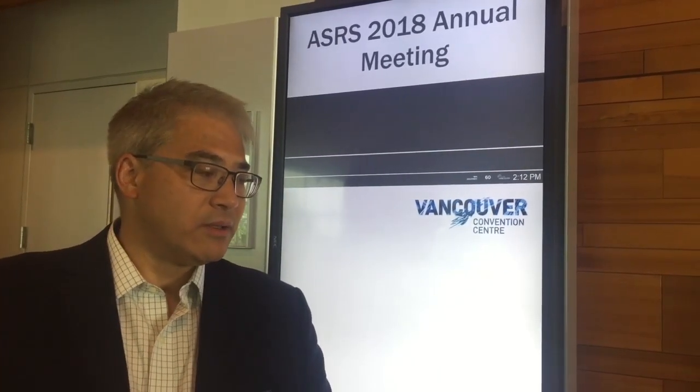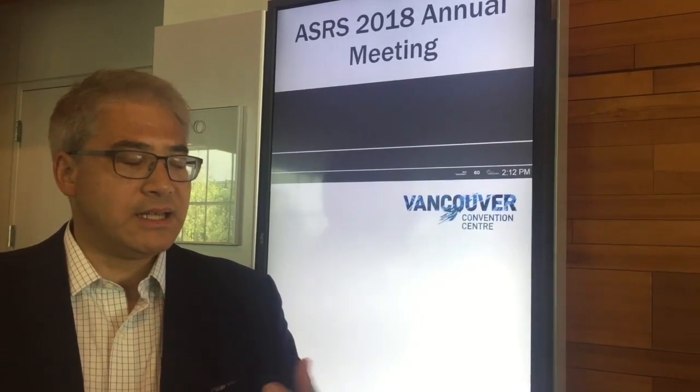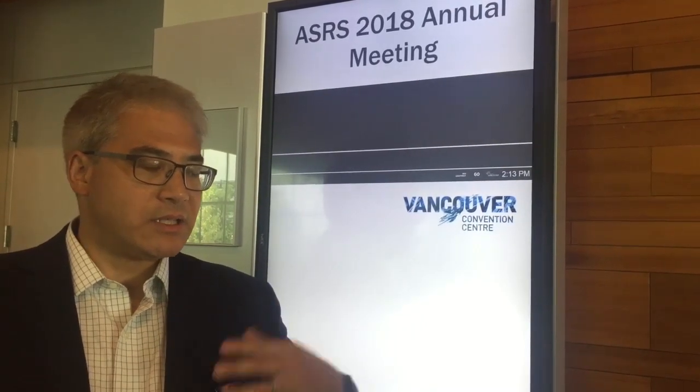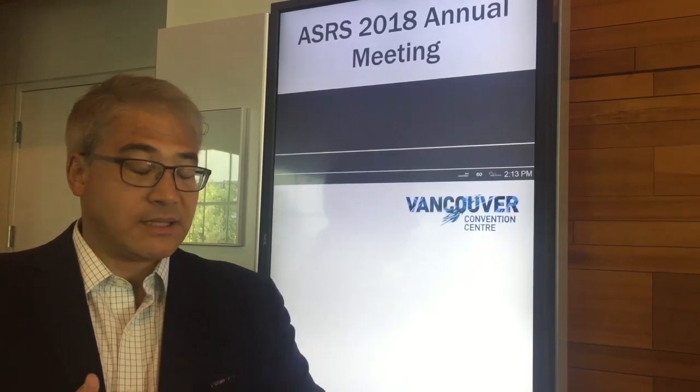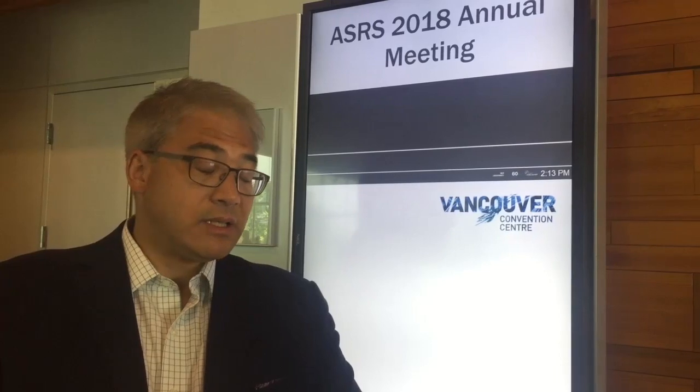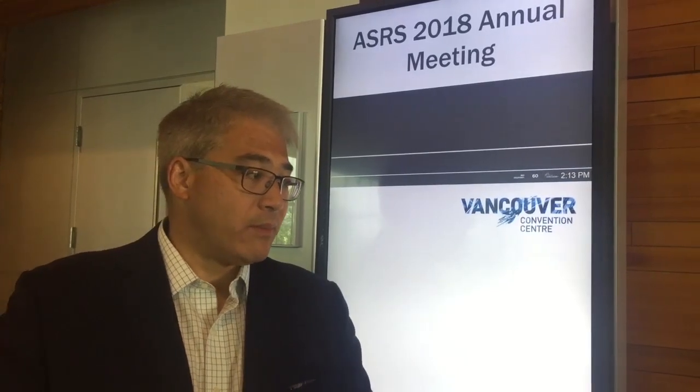Rezucteganib, which is formerly known as Luminate, is a product that's an integrin receptor antagonist. By doing this, it blocks not only the VEGF pathway, it blocks the inflammatory pathway, it blocks permeability, and recent studies have also shown that it actually prevents cell death and could be neuroprotective. So it's hitting these other areas that anti-VEGF doesn't hit, and we hope by hitting those areas we can have better results in patients with diabetic macular edema.